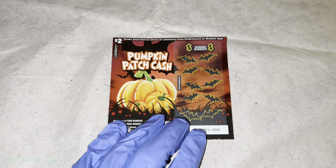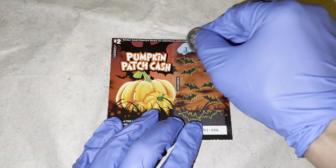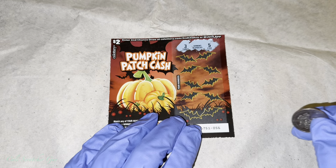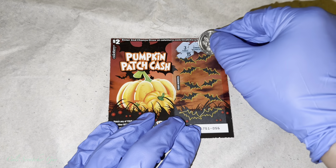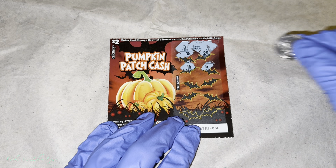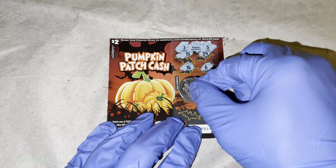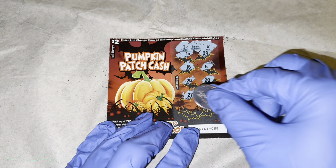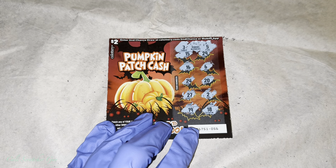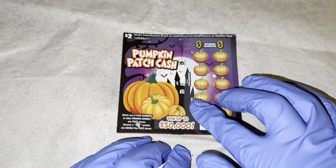So with that being said, let's go ahead and start scratching. Alright, we got winning numbers: 3 and 5. We got a 6. Looks like we got nothing on this one. Let's keep moving on here.